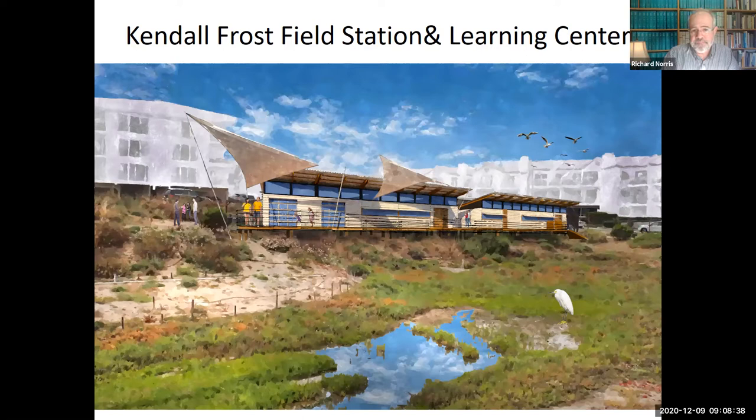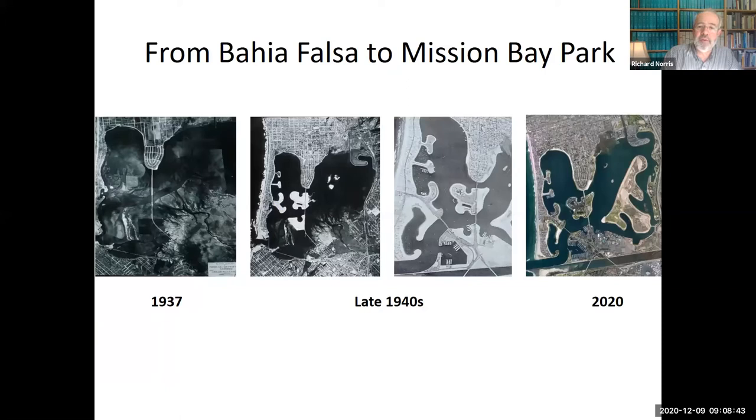I'm going to tell you a little bit about some of the research we hope to do out of that new building. This is what Mission Bay used to look like before the mid to late 1940s. You can see the 1937 aerial view of Mission Bay — Kendall Frost is in the uppermost right corner. There was a big extensive wetland area from the mouth of the San Diego River that used to fill in a good deal of Mission Bay, and that of course was all terraformed by bulldozers to create the present-day system we have in Mission Bay.